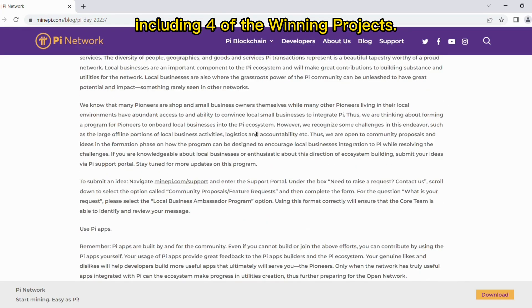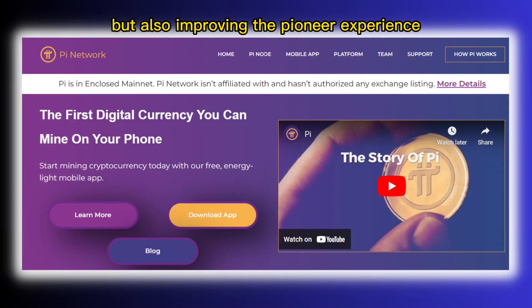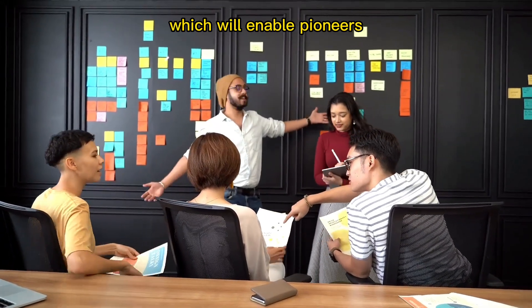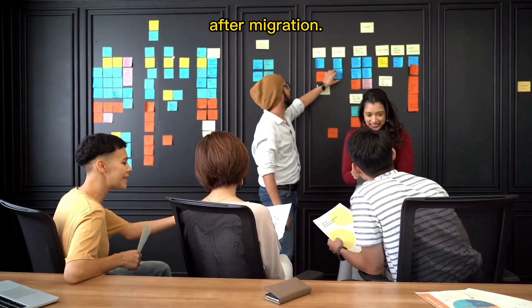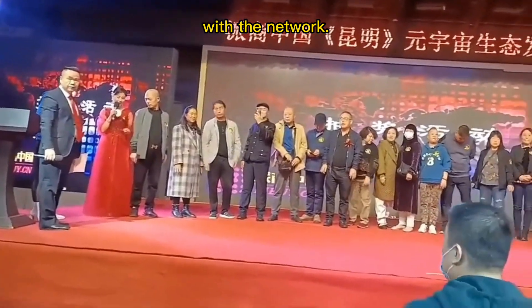Pi OS was successfully used by numerous 2023 Q1 hackathon developers when developing and sharing their Pi app source code, including four of the winning projects. Pi Network is not only focusing on releasing developer features to boost utility growth but also improving the pioneer experience within the app, website, and for mainnet migration. A new feature called post-migration lockups is being developed, which will enable pioneers to create lockups within their mainnet Pi wallet after migration. This feature is crucial for a healthy and smooth ecosystem and encourages long-term engagement with the network.